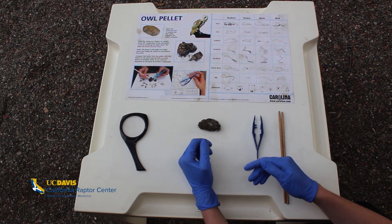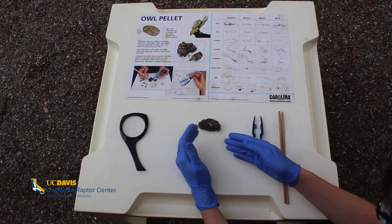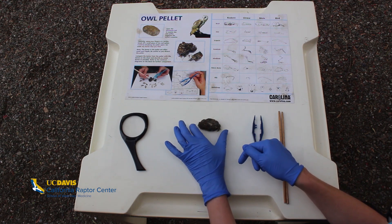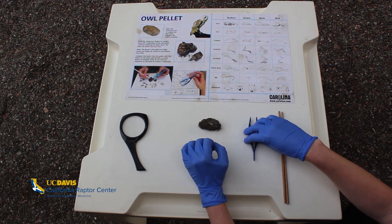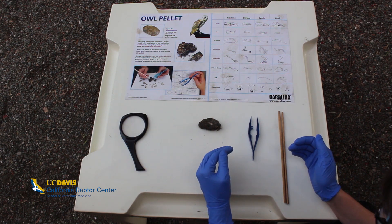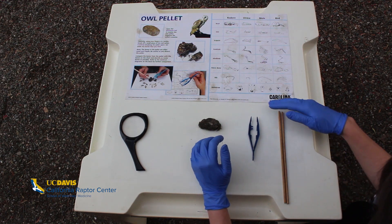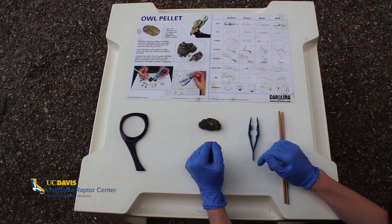Inside this pellet we might find the bones of a rodent or a bird — you might even find some insect pieces — all hidden inside, and that's what we're going to pick through today. I've got a magnifying glass, an owl pellet, some tweezers, some chopsticks, and a bone sorting chart to help us figure out what we're looking at.